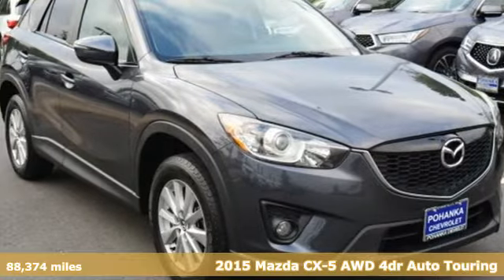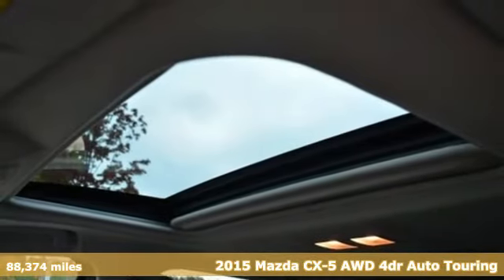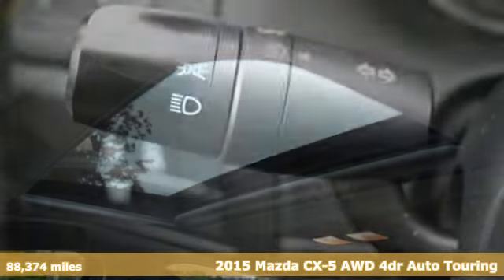It's a 2015 Mazda CX-5. With Mazda, driving's what matters most. It's equipped for all your driving needs and wants.